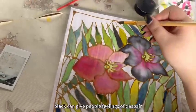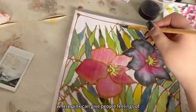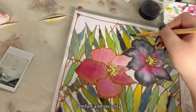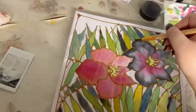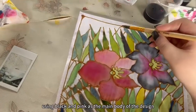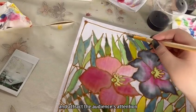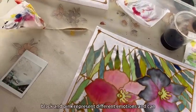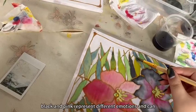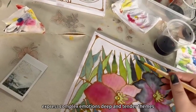Black can give people feelings of despair, mystery and unknown danger, whereas pink can give people feelings of comfort and security. Using black and pink as the main body of the design can produce a strong visual impact and attract the audience's attention. At the same time, black and pink represent different emotions and can express complex emotions, deep and tender themes.